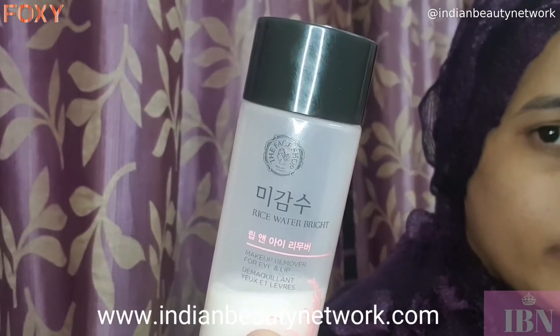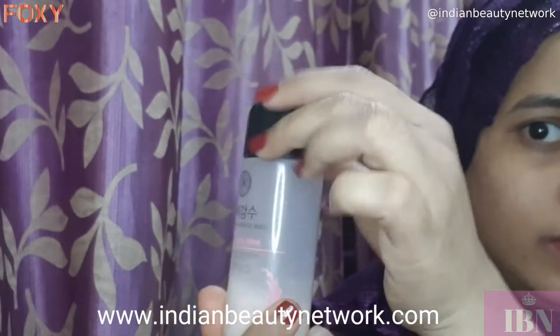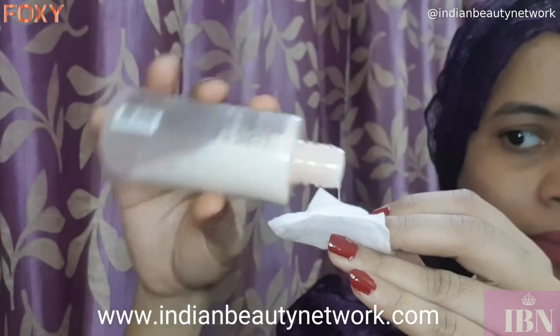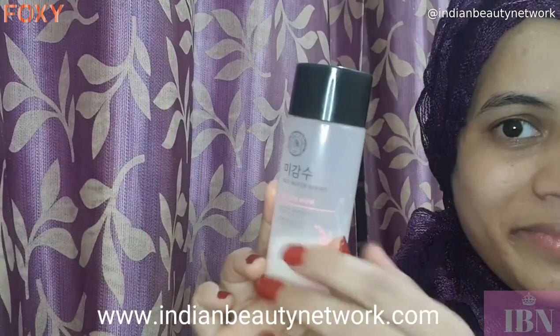As you all know, I love wearing lipsticks and I am obsessed with this makeup remover lately. It is from the brand The Face Shop — it is the Rice Water Bright Eye and Lip Makeup Remover. It is so amazing; it instantly removes my lipsticks without drying my lips. I love it on a regular basis and I am already on my fourth bottle — it is a must-have from my side.